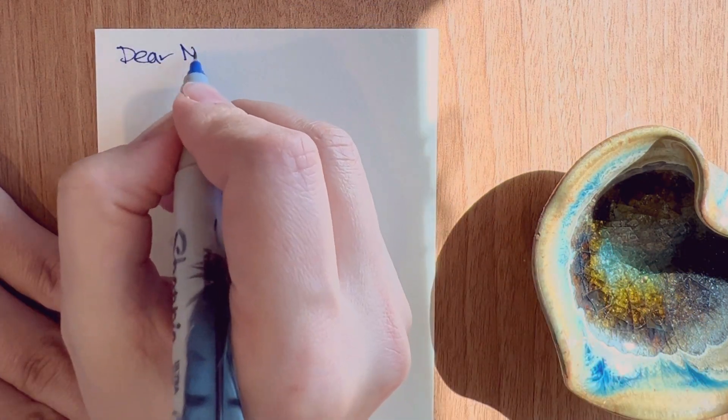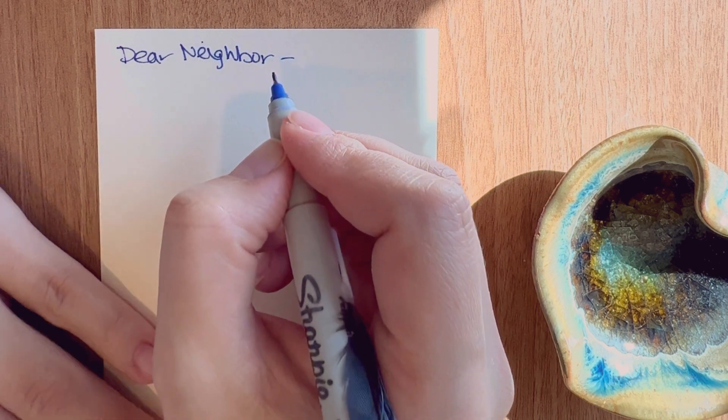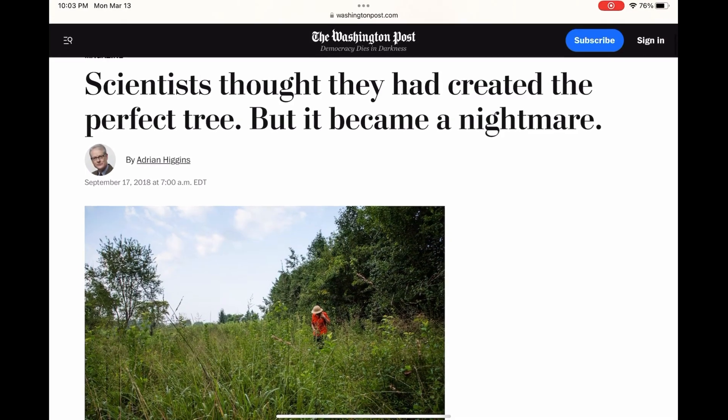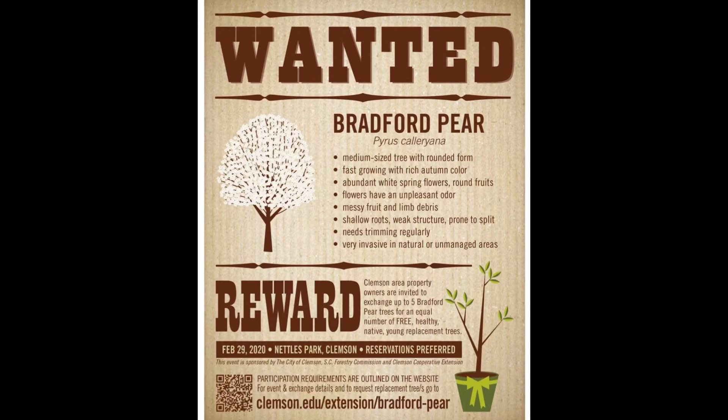Once thought to be the perfect ornamental tree, the Bradford pear has now become an expensive mistake. It's caused ecological damage all over the U.S., and especially in the South, so much so that several states have placed a bounty on the Bradford pear's head.